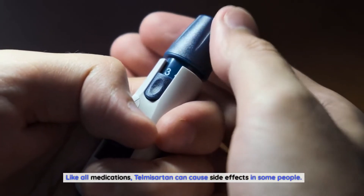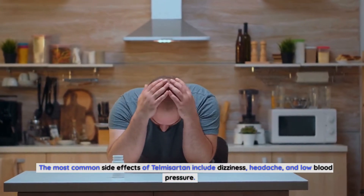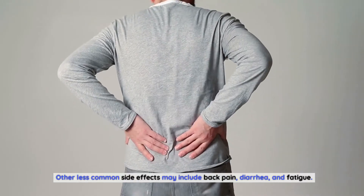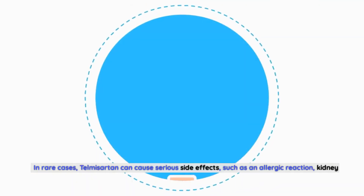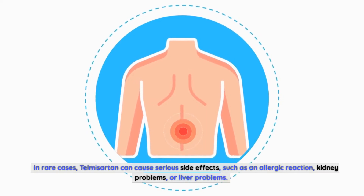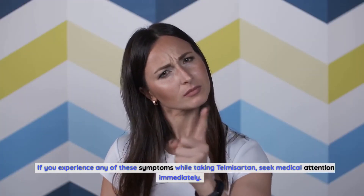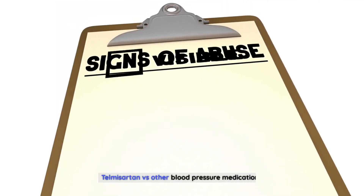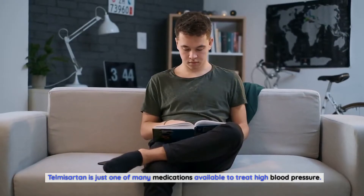Like all medications, telmosartan can cause side effects in some people. The most common side effects include dizziness, headache, and low blood pressure. Other less common side effects may include back pain, diarrhea, and fatigue. In rare cases, telmosartan can cause serious side effects such as an allergic reaction, kidney problems, or liver problems. If you experience any of these symptoms while taking telmosartan, seek medical attention immediately.